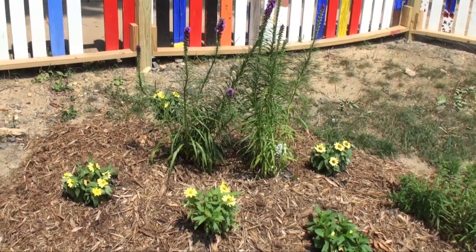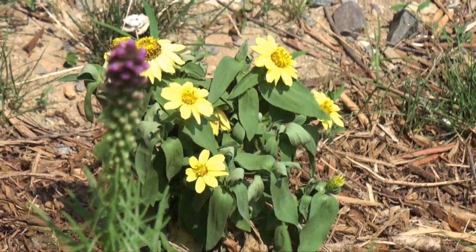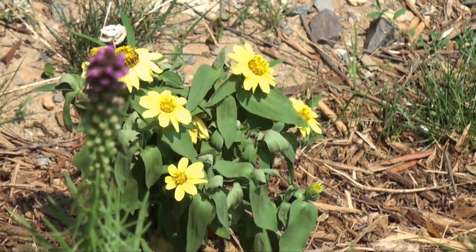And then it's surrounded with, again, some zinnias, and then this one is an aster, which is a fall blooming plant, and there are certain butterflies that really like asters as their nectar source.